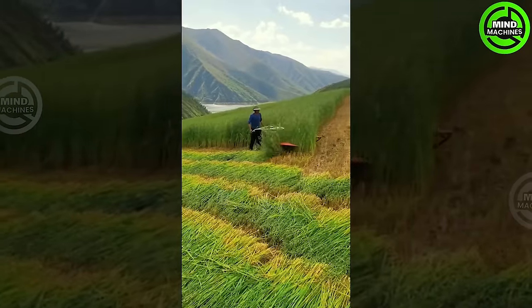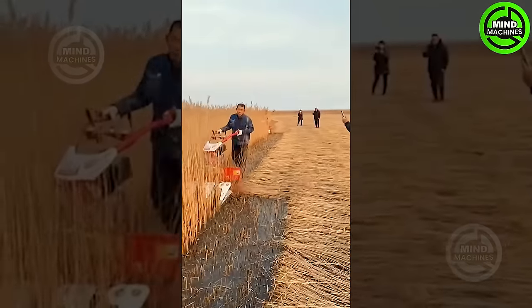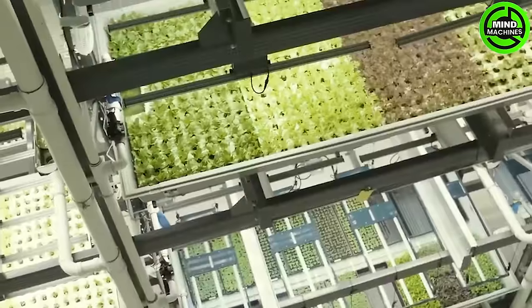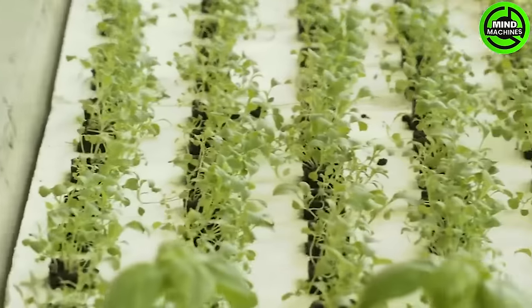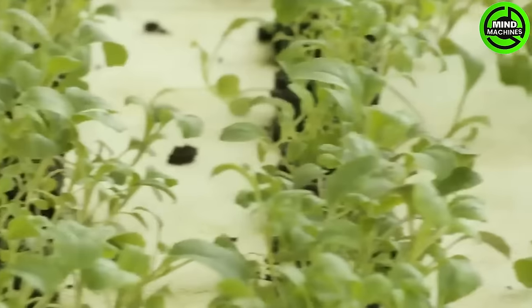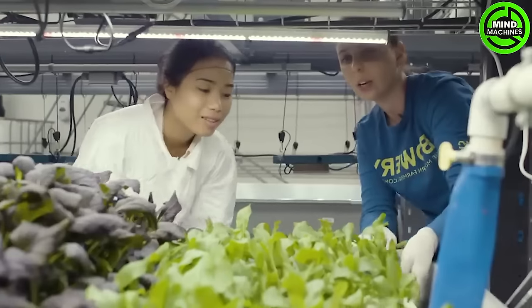Impressed by the machine's exceptional performance? Nowadays, we can easily purchase out-of-season vegetables and fruits, thanks to this special farming method.